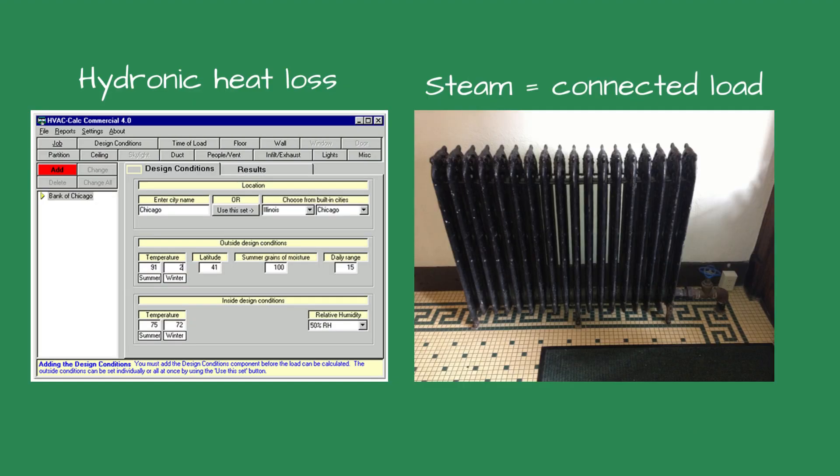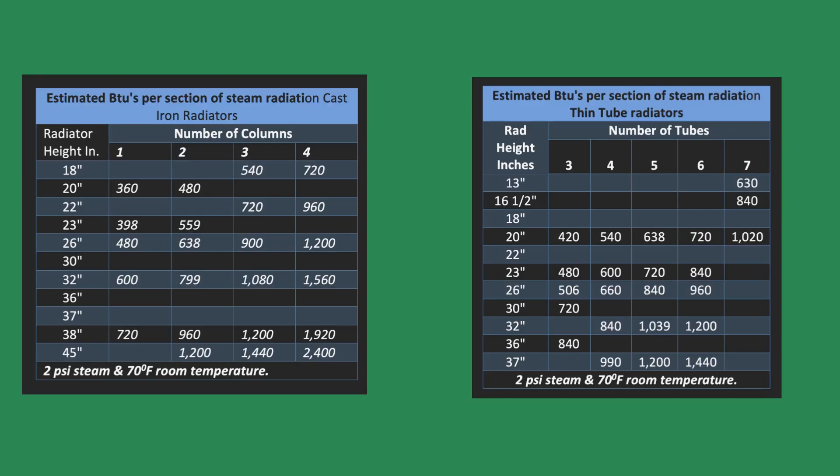Sizing the replacement boiler. Sizing a replacement steam boiler differs from a hydronic one because the boiler sizing is based on the connected load and not the building heat loss. The connected load includes all heat emitters such as radiators, coils, and baseboard radiation. After calculating the connected load, you must add 20–30% more to cover the heat required to warm the pipes from a cold start. There may be miles of pipe in a building.